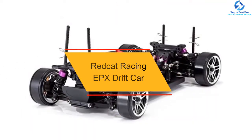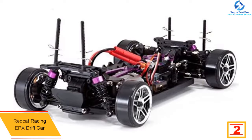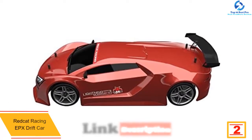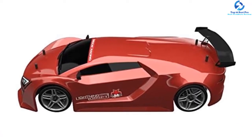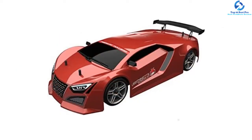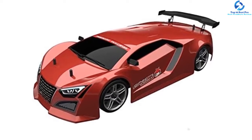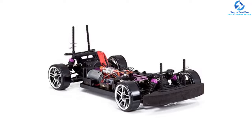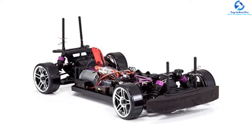At number 2, we have the Redcat Racing EPX Drift Car. This stylish RC car gives you the ultimate dependability and precision necessary for a speedy drifting experience. It comes fully assembled with a plastic shell and aluminum top plate for anti-collision driving. Equipped with a powerful brushed motor, you can effortlessly reach high speed with ample power in all four wheels. It is reliable and efficient with waterproof ESC. With a high-torque servo, you can smoothly navigate harsh-conditioned roads, and with a 2.4 GHz radio system, you can quickly maneuver around multiple corners. This is a nice drift car with well-handy functions.